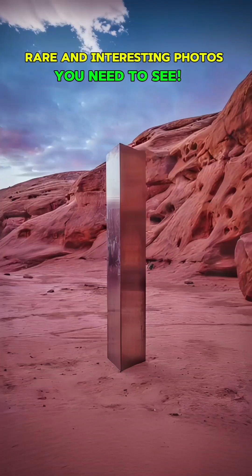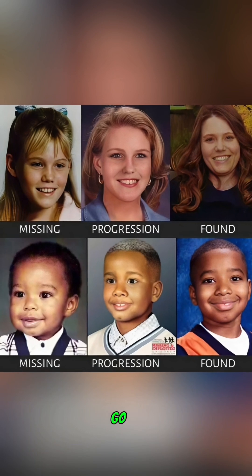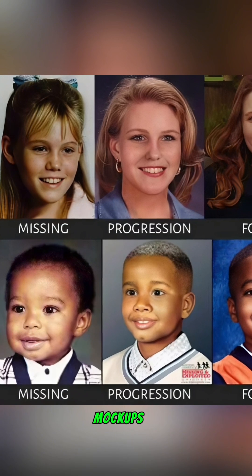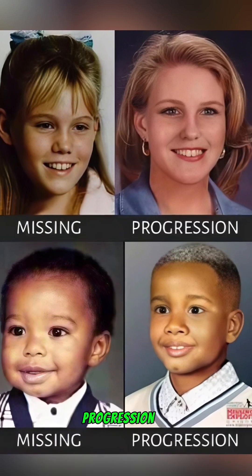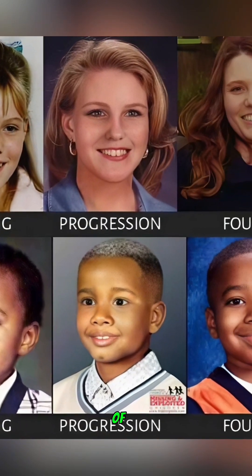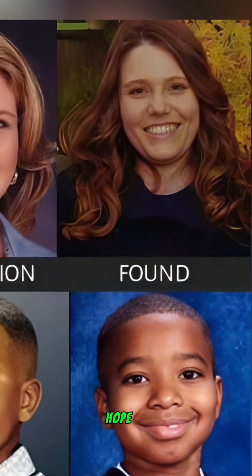Rare and interesting photos you need to see. Missing child mock-ups: each year, far too many children go missing. To aid in their recovery, technology helps create mock-ups of what these children might look like after extended periods. These images provide a striking visual progression from the child's last known photo to a projected image of their appearance years later, alongside a photo of them once found. This technique highlights both the tragedy of missing children and the hope of their return.